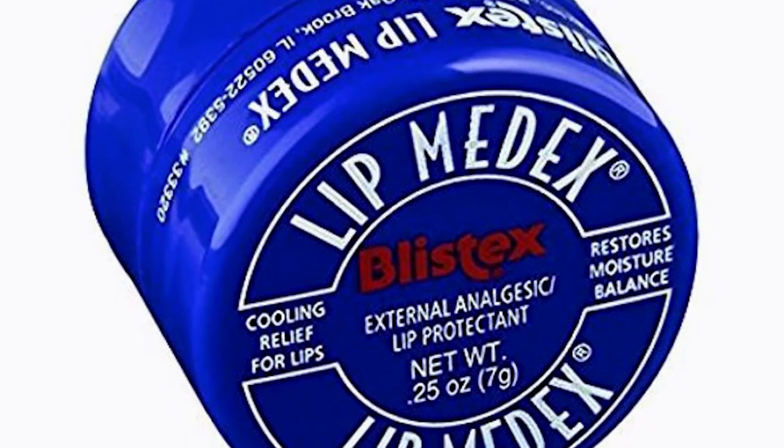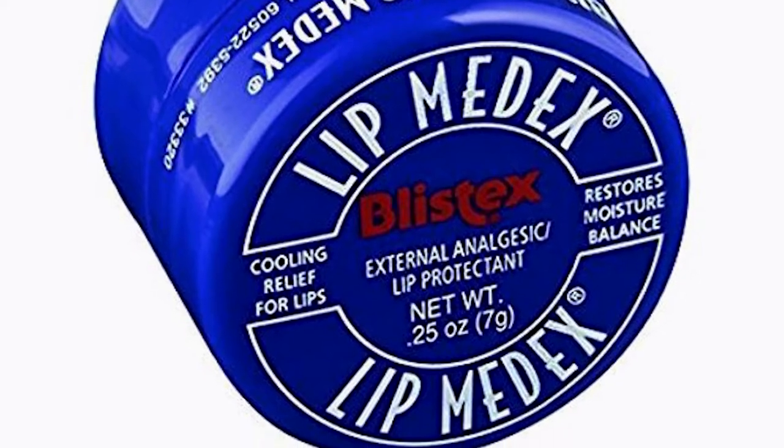For lip care, this is the only thing you need: the Blistex Lip Medex. I recommend it all the time because it's the only thing that actually heals my lips. It's medicated and heals dry, peeling, or cracked lips literally overnight. You can sometimes even find them at the dollar store. I'd much rather have this than a $20 lip sleeping mask, because this actually does something — a lot of those lip masks add a nice gloss but don't really do anything.